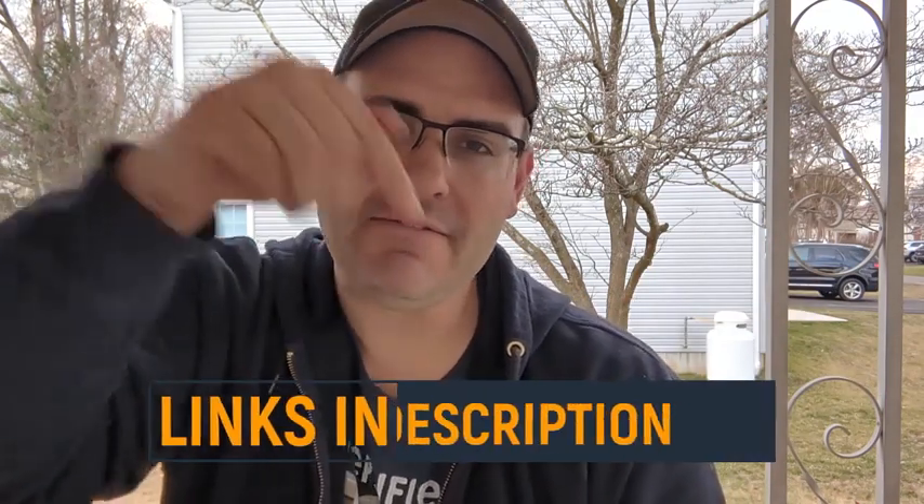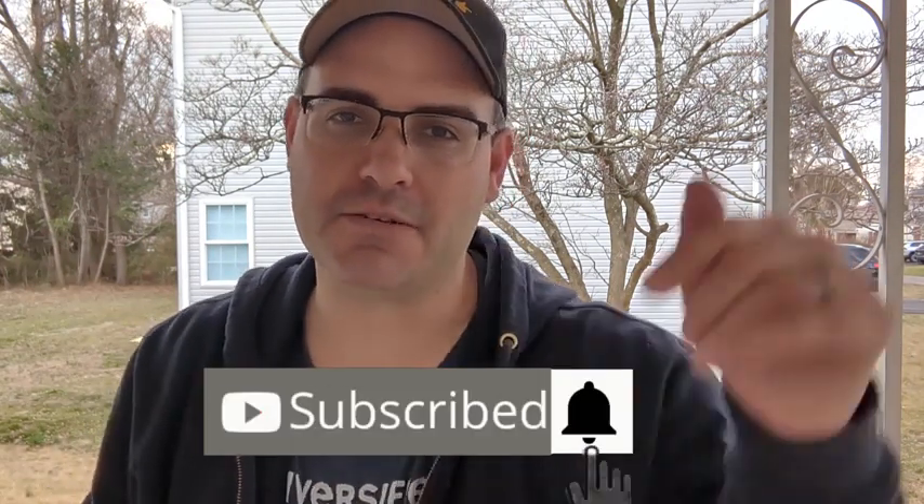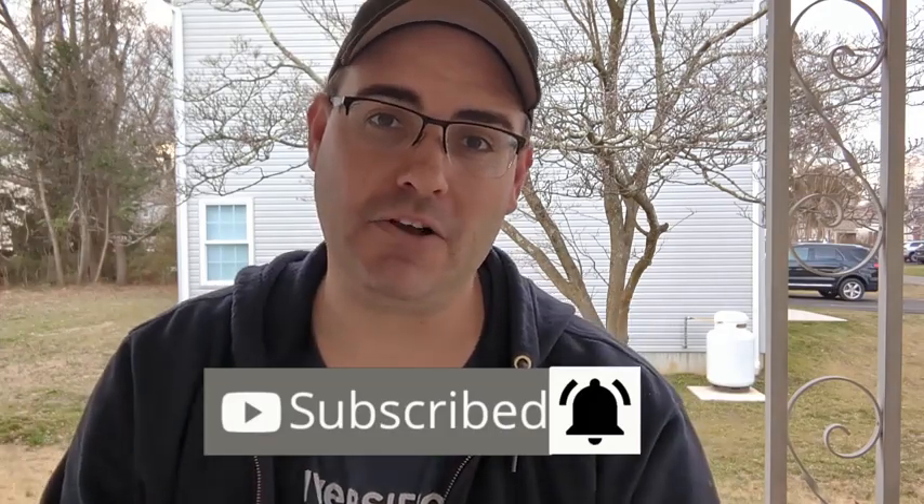Hey, real quick — if you like what you see in this video and you want to purchase one for yourself, I've left links to everything here in the description. If you want more no-nonsense, no BS product reviews, be sure to like and subscribe to the channel and hit the bell so you don't miss one.